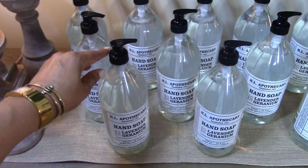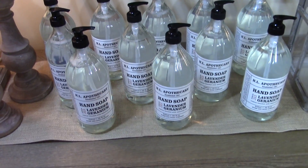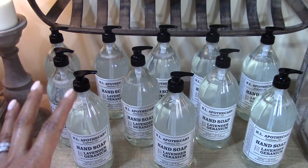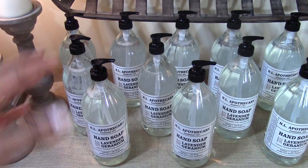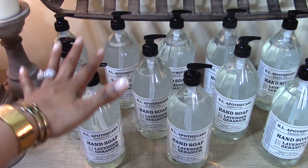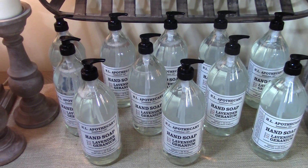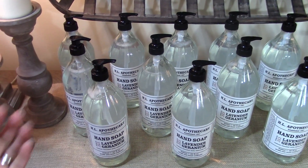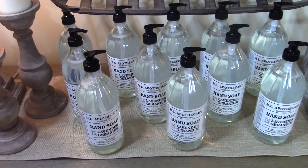I found out they were being discontinued, so I had to buy all 12 bottles. Now the big decision is: do I put one in each of the bathrooms in my home, which would only last about a year, or do I just use one bottle at a time on my bathroom sink and make them last for at least three years?